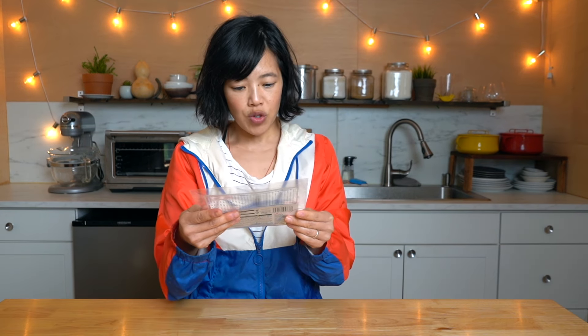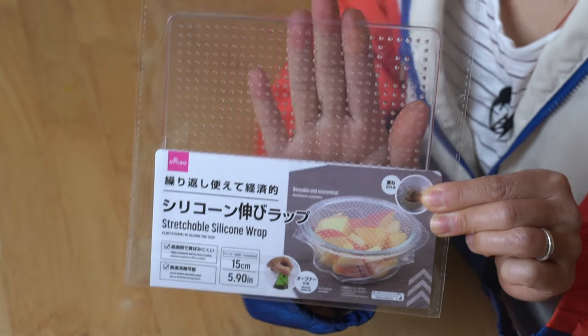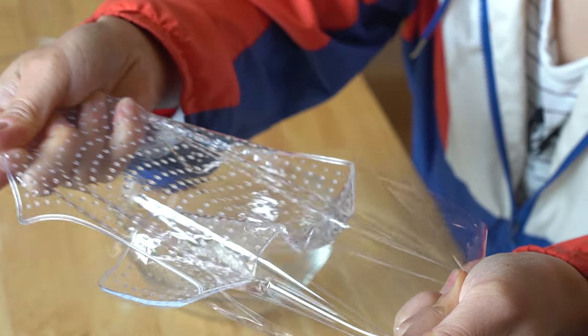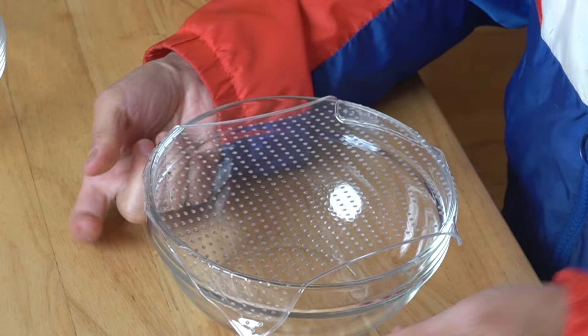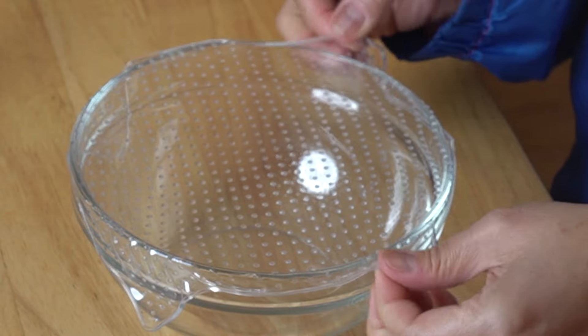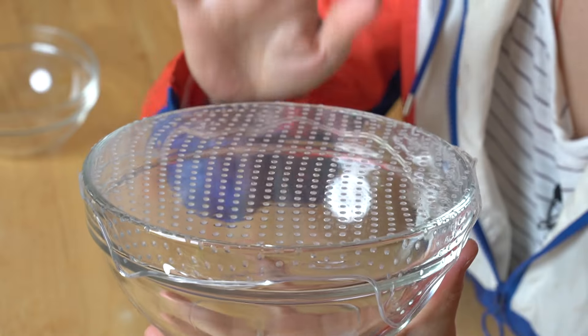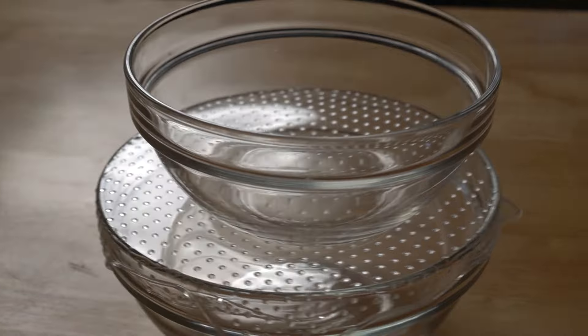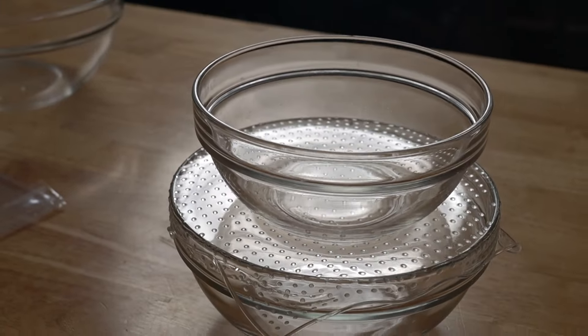This is a stretchable silicone wrap. It's completely transparent but there's a backing on it that you peel off. Wow, it smells a little chemical-y. And then you can just stretch it from all sides and it sticks beautifully to the glass. It says you can put another item on top — yes, indeed! So if you store your things in the refrigerator in glass bowls, this is a pretty cool thing.